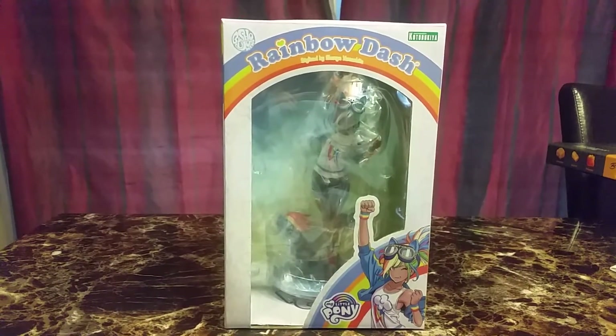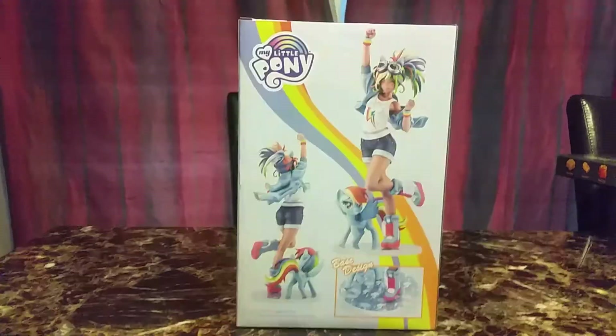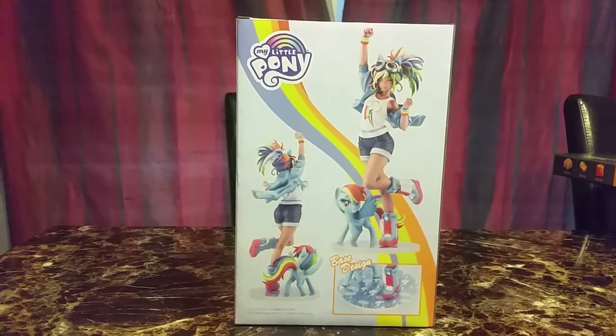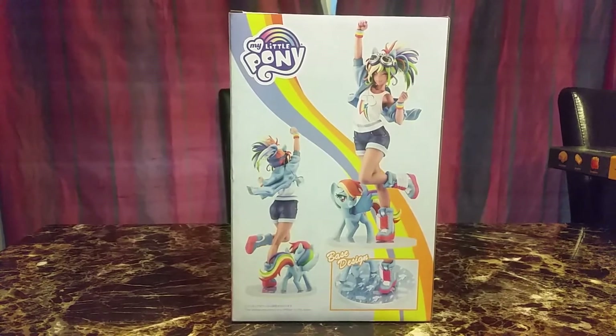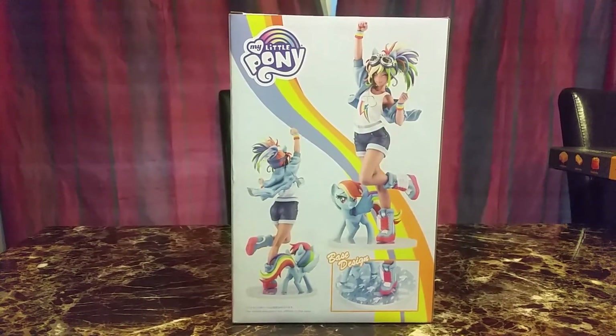The next figure is the Rainbow Dash Bishoujo figure. She is the fifth one. I actually bought Applejack, but Applejack is ready and they can't ship it to me right now for some reason, so maybe they'll ship it to me next year.